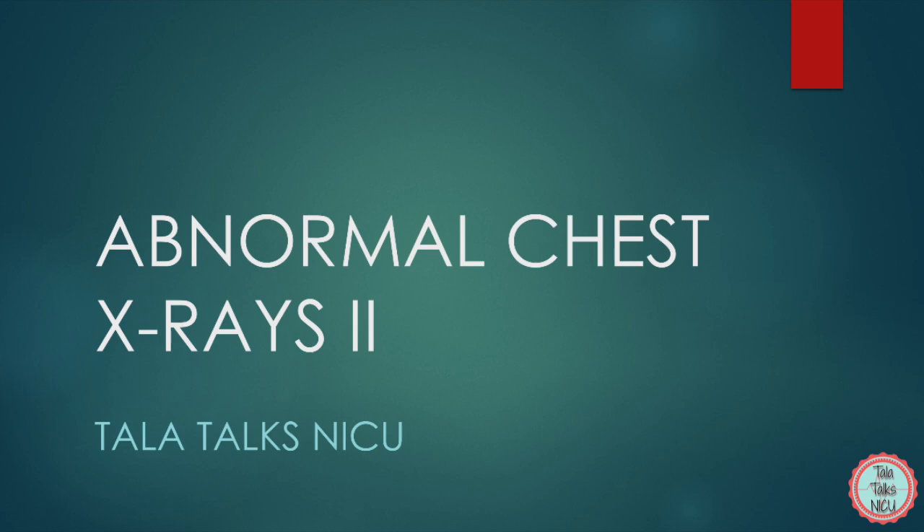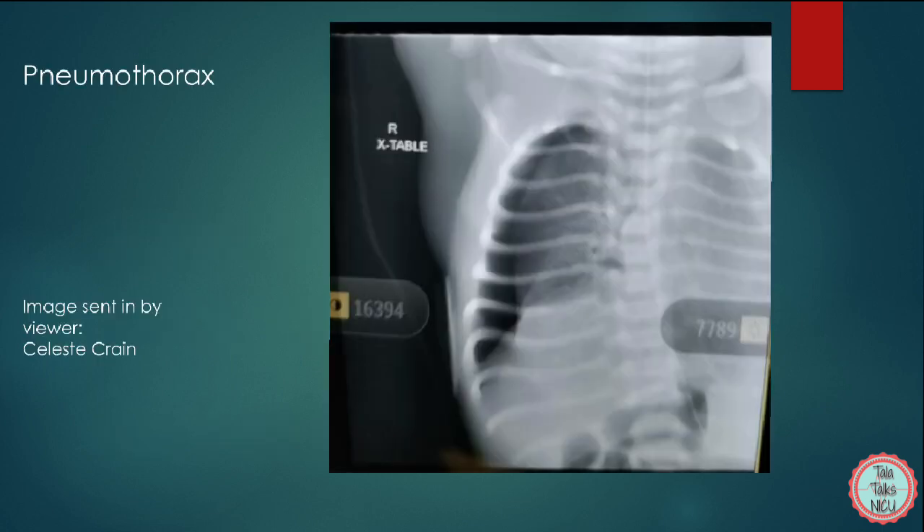Medicine is all about experience, and the more you see or do something, the more comfortable you'll feel. So go out of your way to look at all x-rays on your patients, and eventually you'll get very, very used to reading these. Let's start with this abnormal chest x-ray.